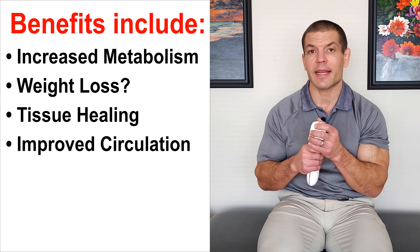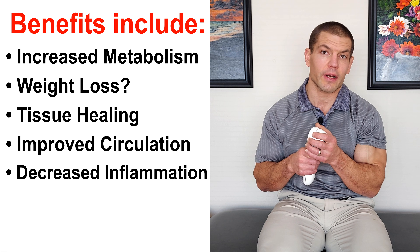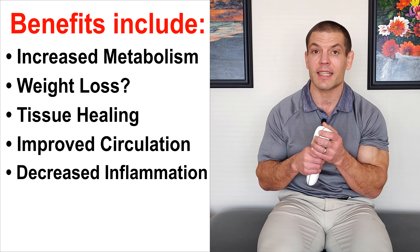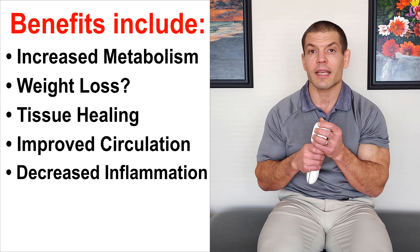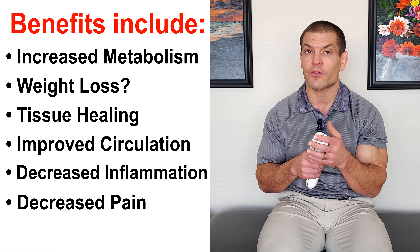Low-level laser therapy can help decrease inflammation. It decreases inflammatory mediators such as TNF-alpha and interleukin-6, and increases anti-inflammatory mediators such as interleukin-10. Additionally, it can help stimulate opioid receptors, which helps with pain control.